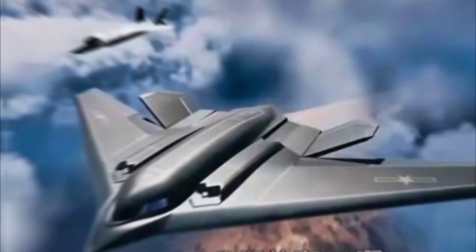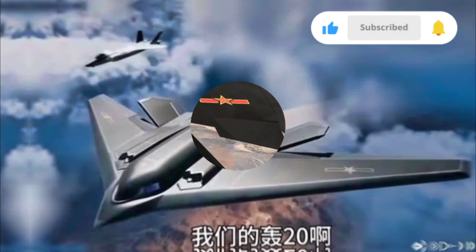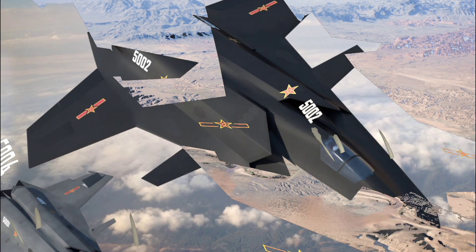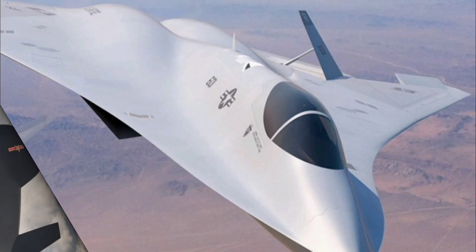The new J-50 fighter jet has taken the global defense and aviation community by surprise with its advanced capabilities and cutting-edge design. Developed with the aim of surpassing both stealth and combat performance standards, the J-50 is considered a significant leap in next-generation air superiority fighters, featuring a sleek aerodynamic frame.